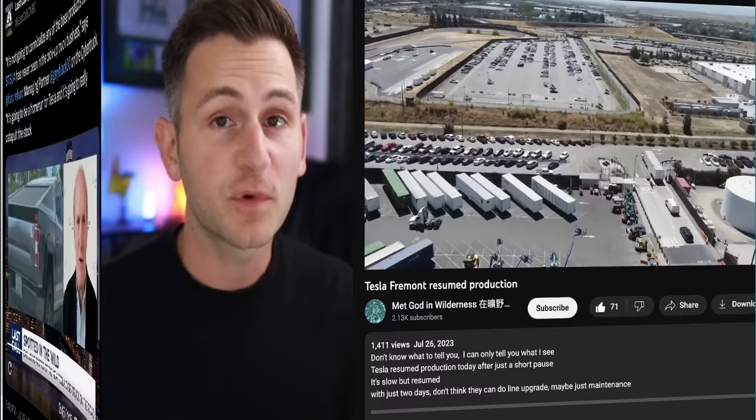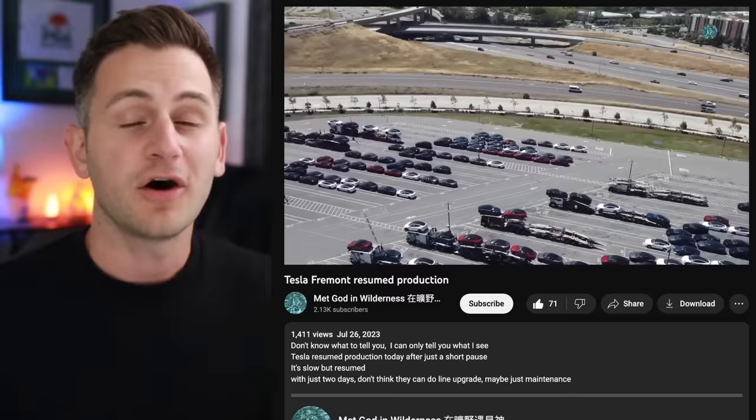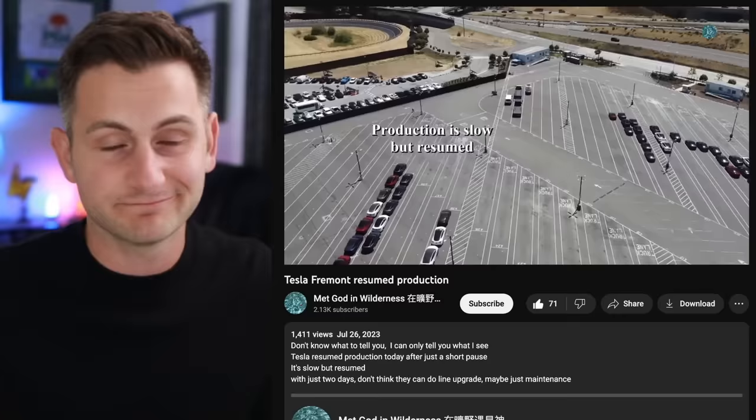Because we reported a source saying production at Fremont was paused, wanted to pass along that the same source is now saying production has resumed. Honestly, just one or two days probably wouldn't be long enough for upgrades — maybe it was just line maintenance, but either way, there you have it.